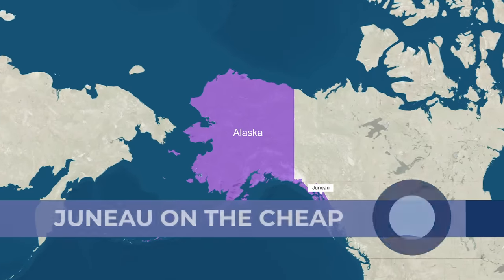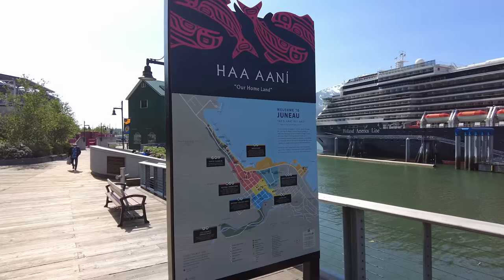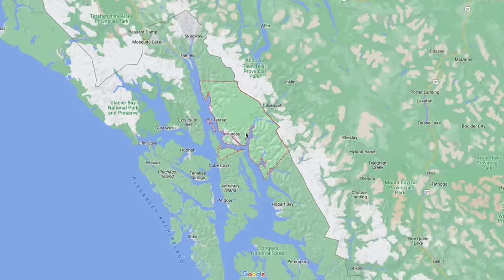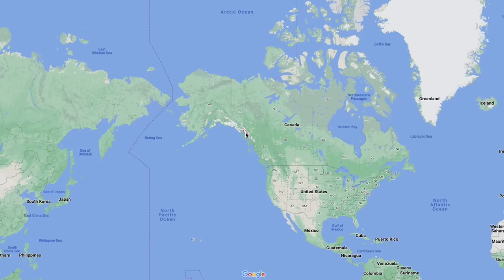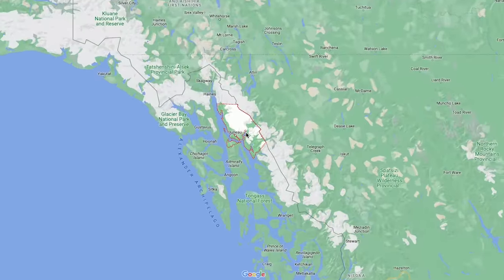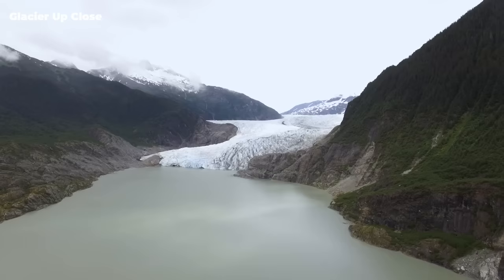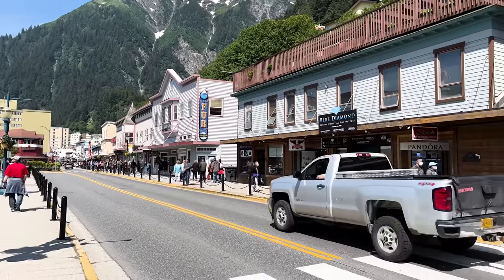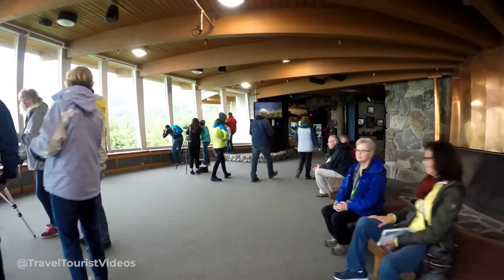Juneau has been the capital of Alaska since 1906 when it was moved from Sitka, which I'll talk about later. It's really unique as a capital because there are no roads connecting it to the rest of the state, so everything and everyone must come in and out by boat or by air. It's surrounded by steep mountains with a Juneau ice field with 30 glaciers on top of it. My strong recommendation to Heather was to get out of what I think is a slightly uninspiring town and head to the Mendenhall Glacier — it's stunning, and the visitor centre is really interesting.